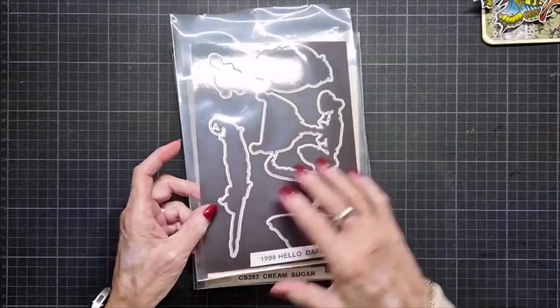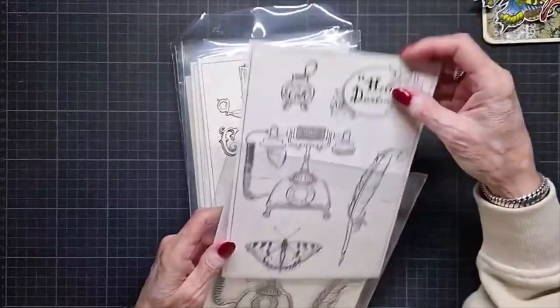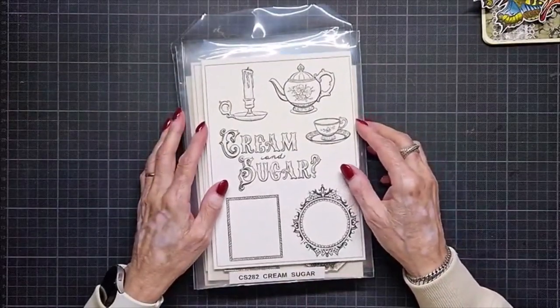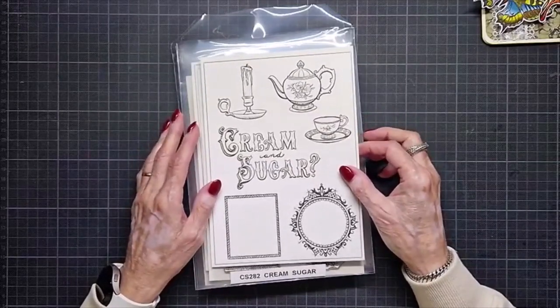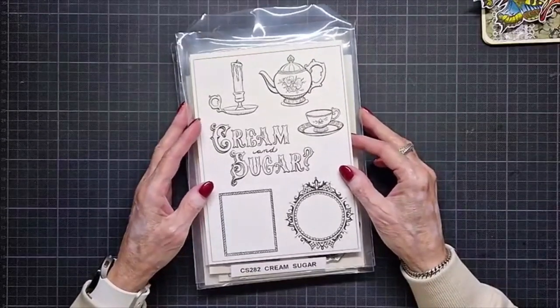Retailers can order them tomorrow, so look out for your shop. They are soon in the shops, I think. Then the second one is CS282 Cream Sugar.